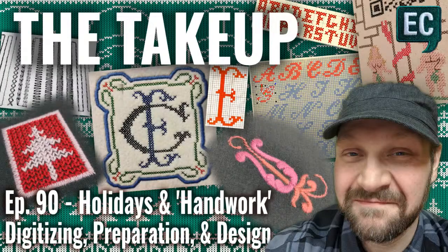Good afternoon and welcome to The Take-Up. Today we have episode 90: Holidays and Handwork — Digitizing Preparation and Design. Good afternoon everybody, and welcome to The Take-Up. Happy to have you in for yet another Education Friday.